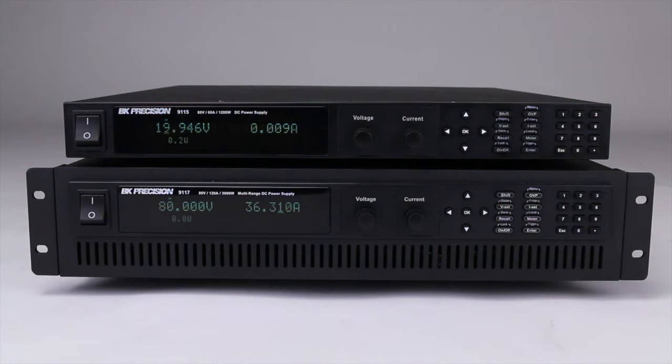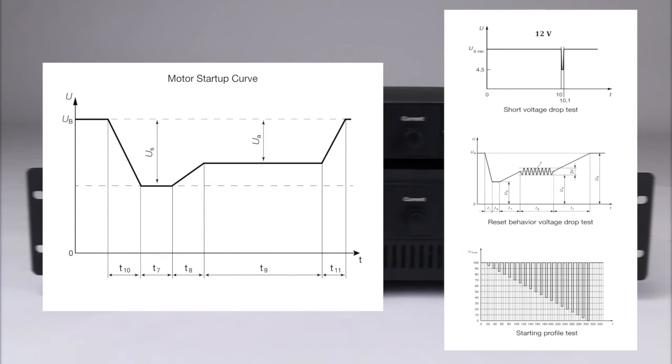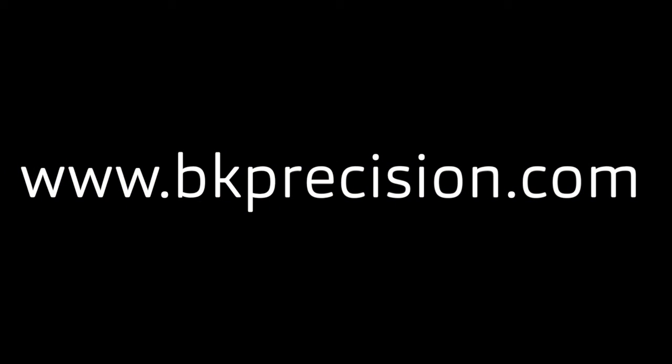For automotive test applications, the 9115-AT provides built-in simulations compliant to DIN-40839 and ISO-16750-2 standards. For more information, visit bkprecision.com.